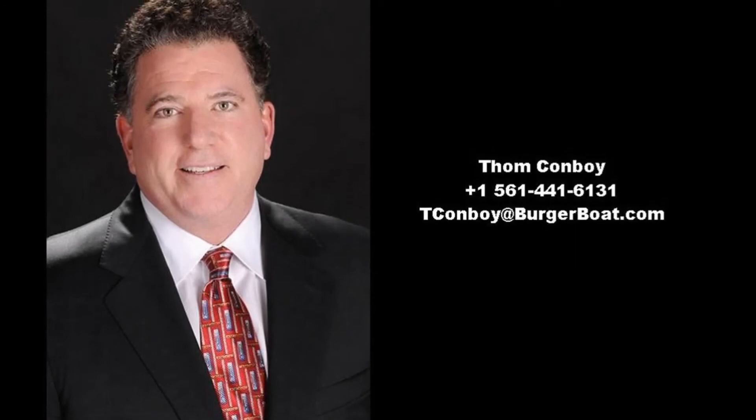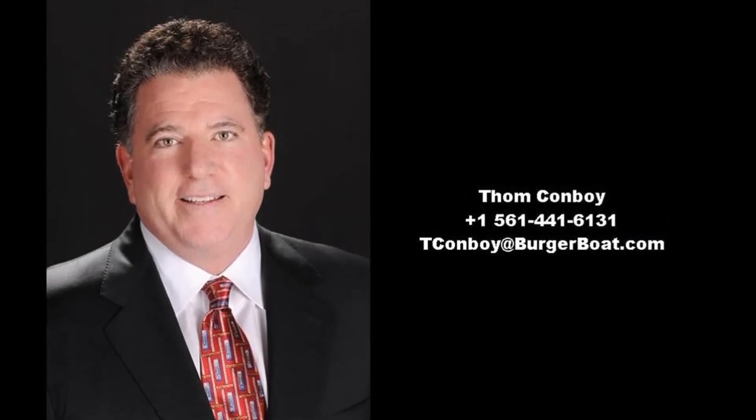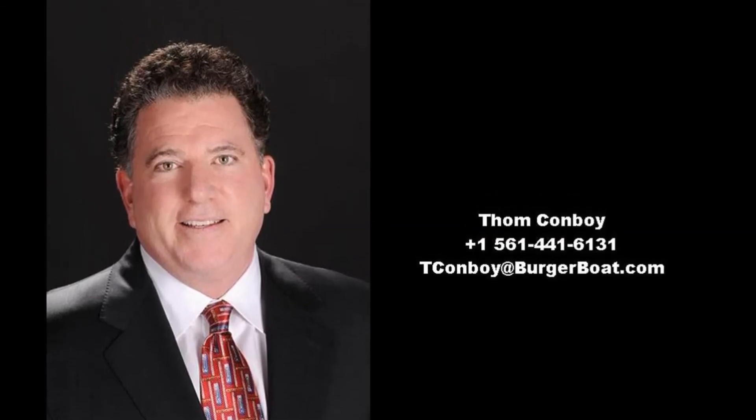For detailed information and to schedule your viewing of Sea Cottage, contact Tom Conboy at +1 561-441-6131.